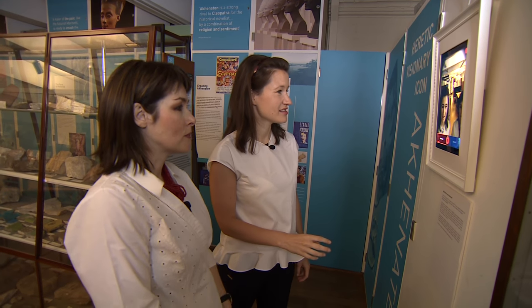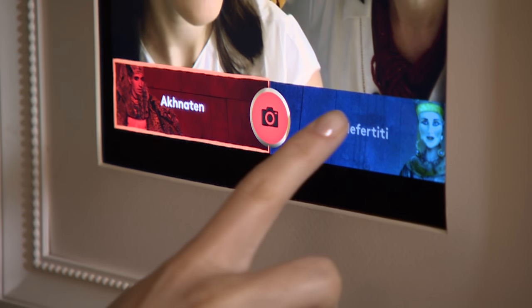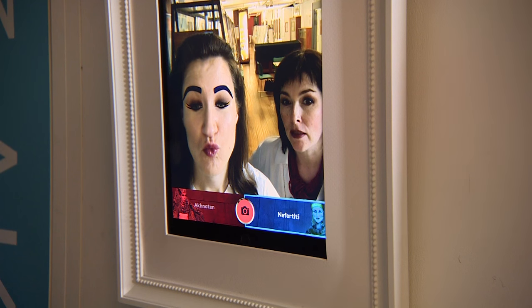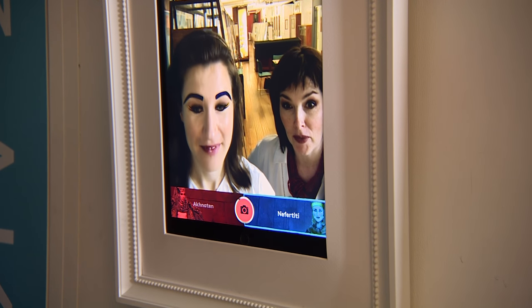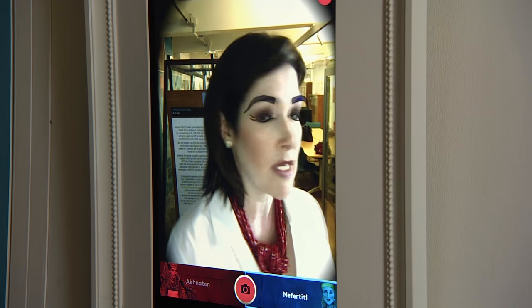This is an augmented reality application. In the Petrie Museum of University College London, Dr Anna Javonik and I try out the virtual make-up styles of the ancient Egyptian pharaoh Akhenaten and his queen Nefertiti. This kind of augmented reality has many different applications in museums, in retail, and also in entertainment, but it's very difficult to do in real time — there's a lot of technology that goes into it.